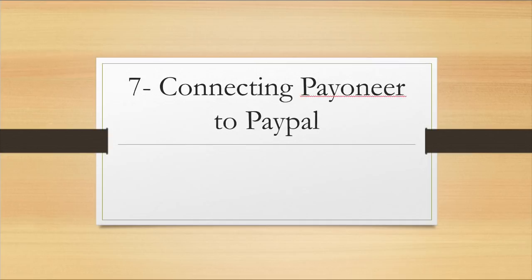Question number seven: is it possible to connect Payoneer to PayPal? Yes, you can. PayPal also only asks for the routing number and account number. Sometimes you'll get an error message when trying to connect. What you can do is call PayPal and tell them you're trying to connect your US bank account and it's not working — without mentioning it's a Payoneer account, because PayPal doesn't accept Payoneer. Most of the time this trick works; they fix it while you're on the phone.